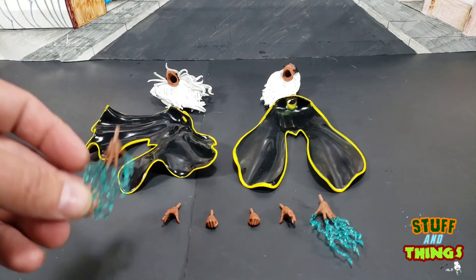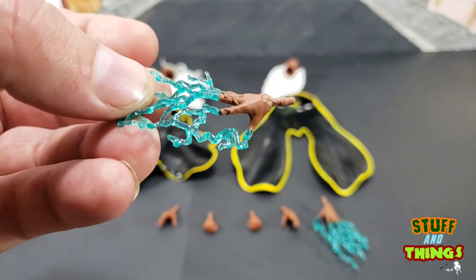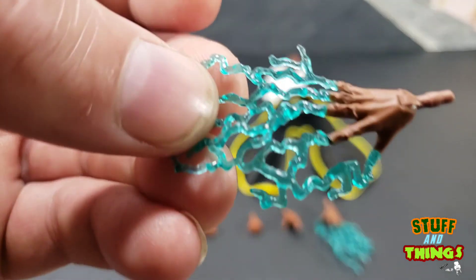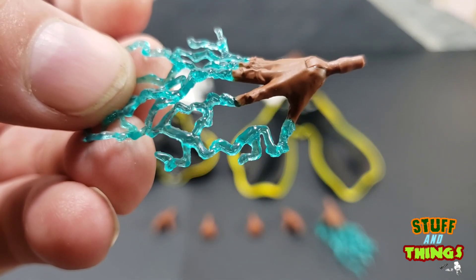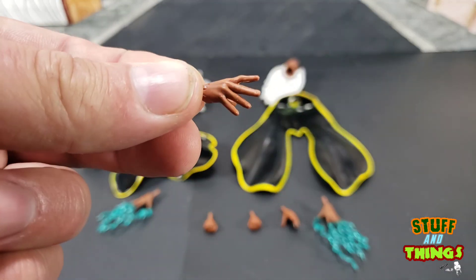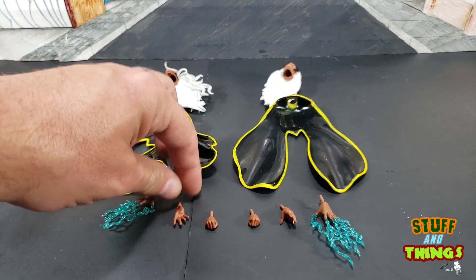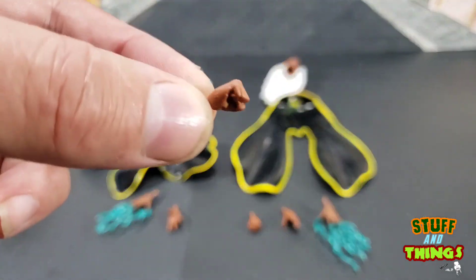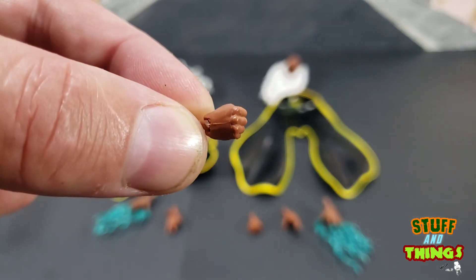She comes with some lightning hands, which are pretty decent. The fingers look a little funky, but I like the color of the lightning — it really pops in the light. She also comes with the casting hands that most Marvel Legends females have on stock, and she does come with some fists, which is really cool. So she can punch some bad guys.